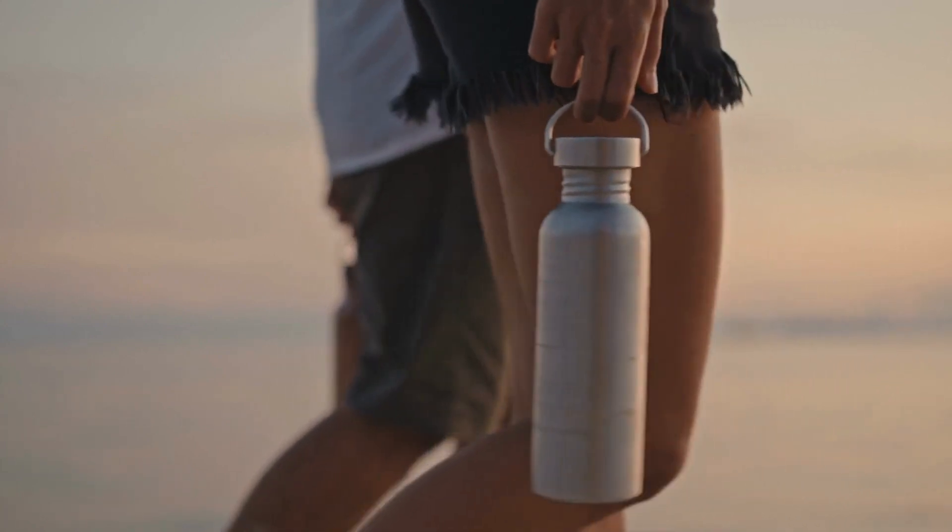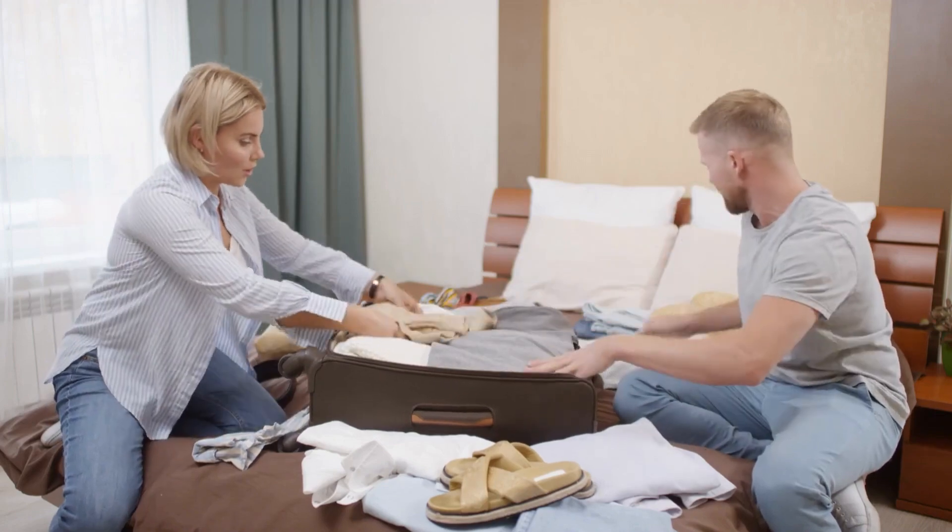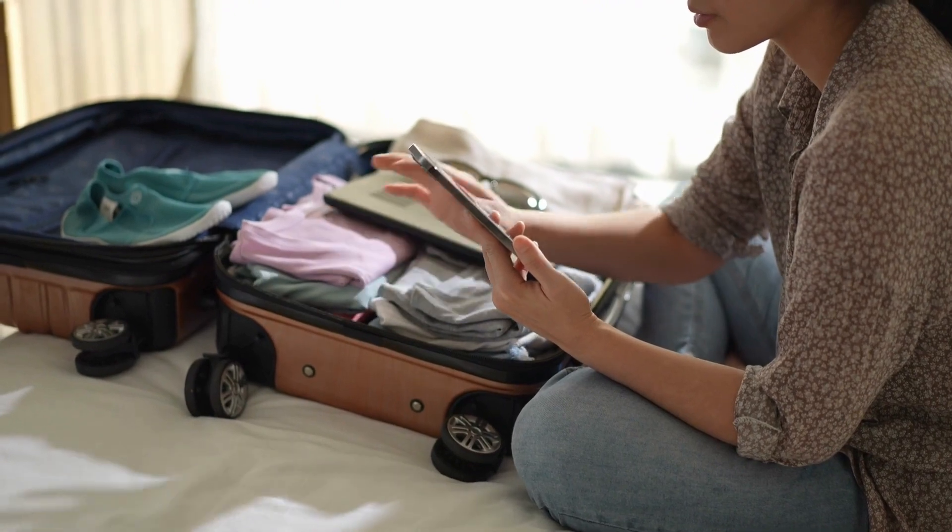Another item to consider bringing is a refillable water bottle, and you can take that with you when you go ashore. There are plenty of good packing lists out there, but I recommend checking a few out, then creating your own based on your wants and needs.